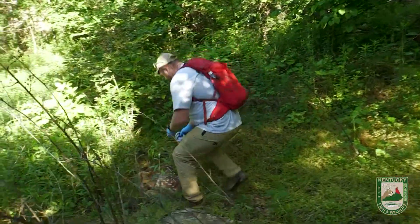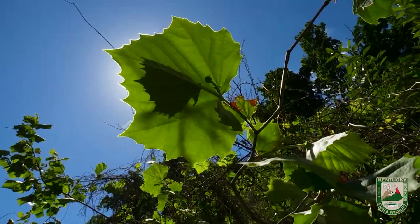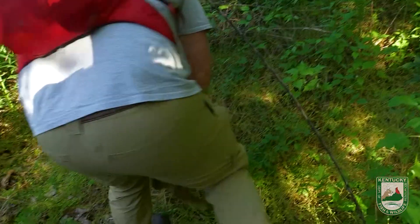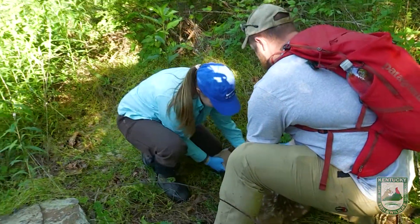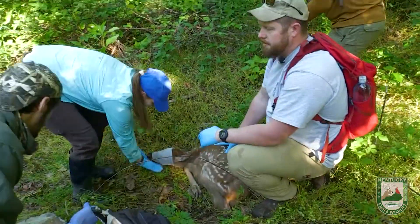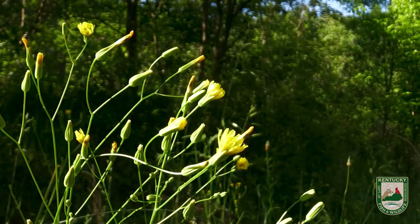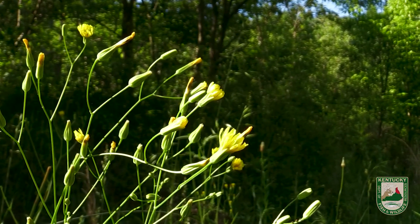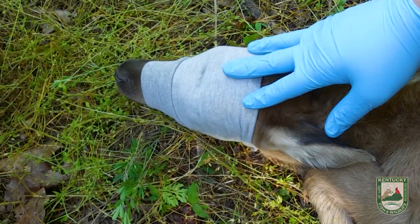We'll put a blindfold on so that it calms down. They can't see what's going on, so they're less likely to try to run away or struggle during the capture process. We'll pick it up and move it a little bit away from where it was actually hiding to do our work. We don't really want to disturb exactly where it was hiding. That hiding behavior is so ingrained in them that even with all these people here and when I picked it up, it doesn't move, it doesn't make a sound — it's just trying to stay still and stay alive.